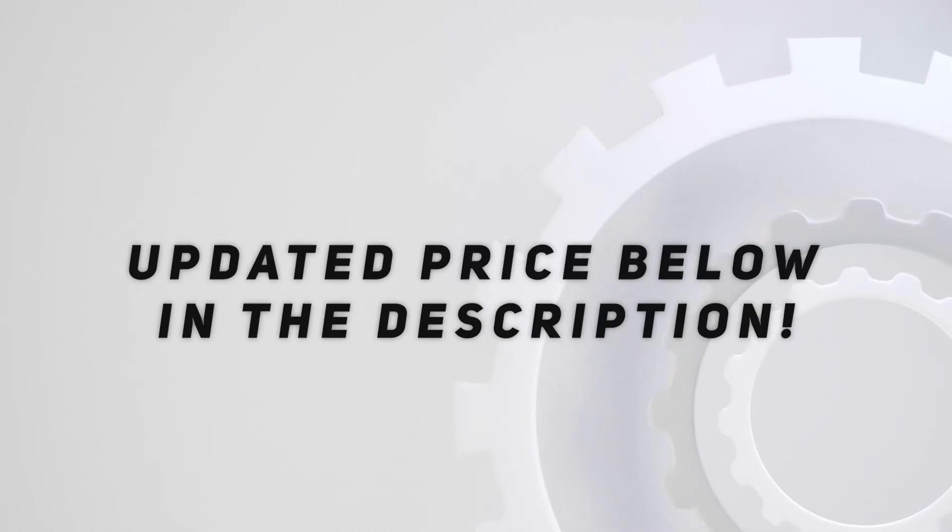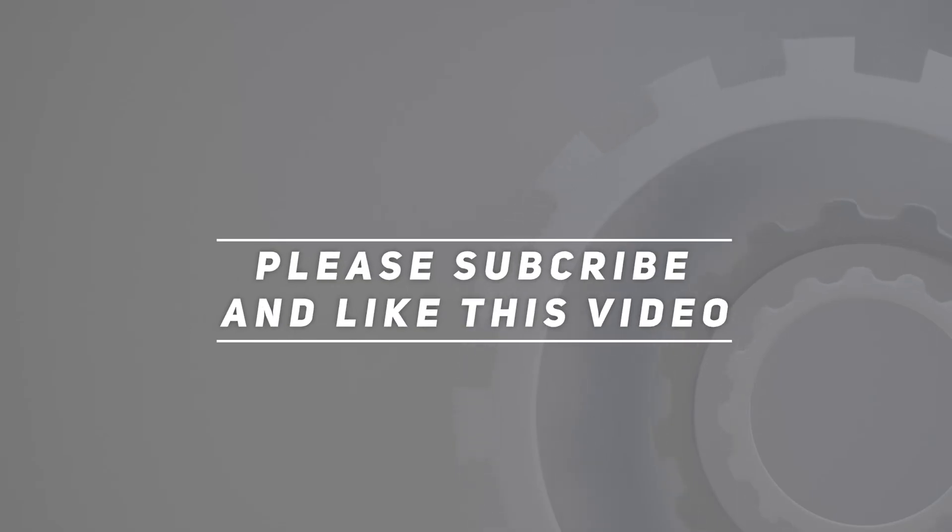Check out the video description for updated price. Thanks for watching this video. Please subscribe and hit the like button.